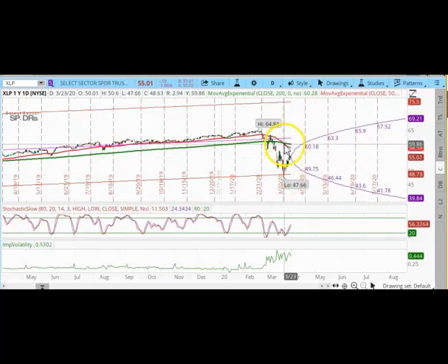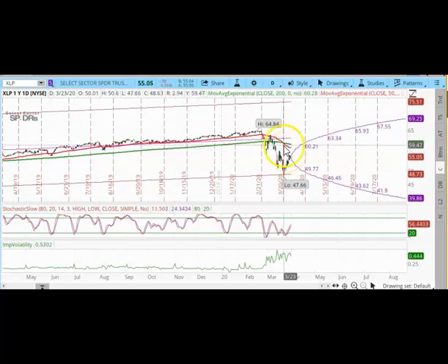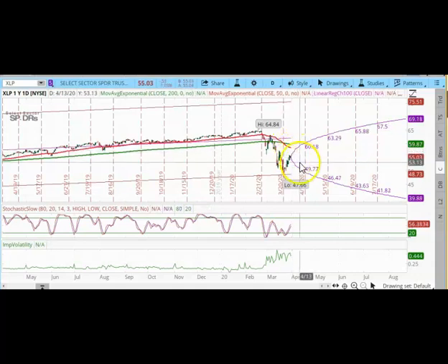What we see here is a death cross, which means that potentially this could be a bearish signal moving forward. A death cross means that the 50-day moving average, the red line, crosses below the 200-day moving average. Looking at this chart, the 50-day moving average which is trending down could now become my new resistance, which means that if XLP continues to rise, it may hit the 50-day moving average and go back down.